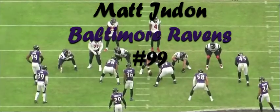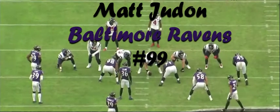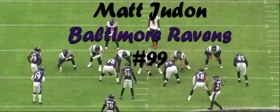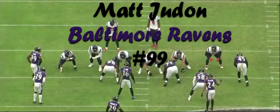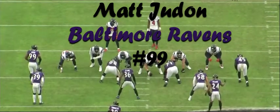Hello football family, today we're taking a look at Ravens outside linebacker number 99 Matt Judon. Judon made his first Pro Bowl appearance in 2019. He had 9.5 sacks and 4 forced fumbles, and will be playing in 2020 on the franchise tag.